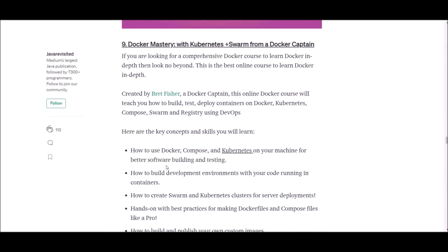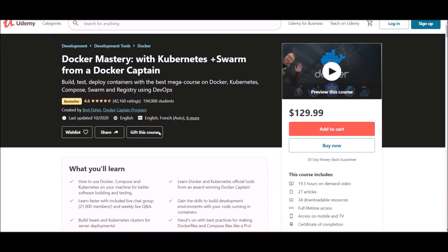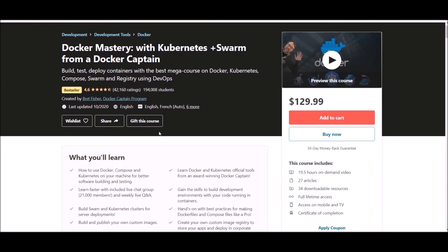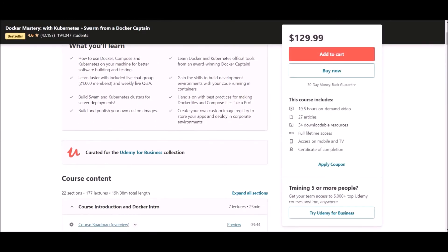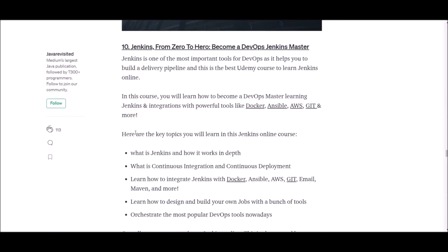Number nine: Docker Mastery. This course is offered at Udemy. It maintains a 4.6 rating and has around 200,000 students enrolled. This course contains 19-plus hours of on-demand video and 27 articles. Click the link below to observe more details on this course.